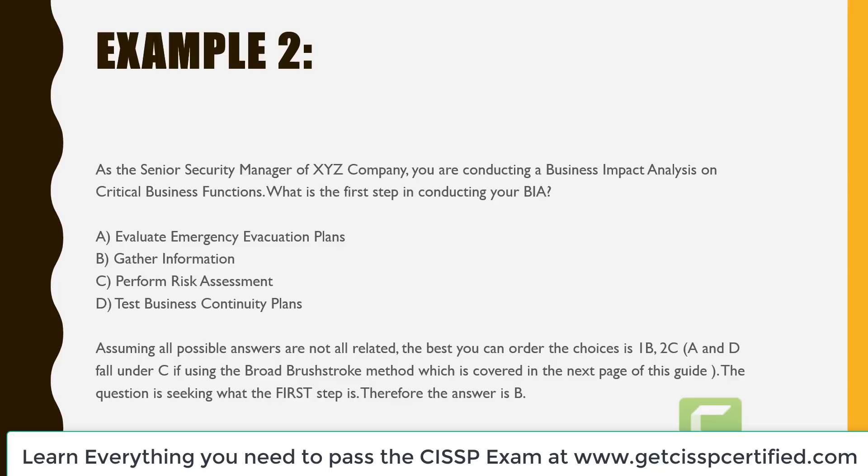In example two, as a senior security manager of XYZ company, you are conducting a business impact analysis on critical business functions. What is the first step in conducting your business impact analysis? A is evaluate emergency evacuation plans. B is gather information. C is perform risk assessment. And D is test business continuity plans. Assuming not all possible answers are equally related, the best ordering is: first B — gather information; then C — perform risk assessment. A and D fall under C using the broad brushstroke method. The question is seeking the first step, so the answer is B.